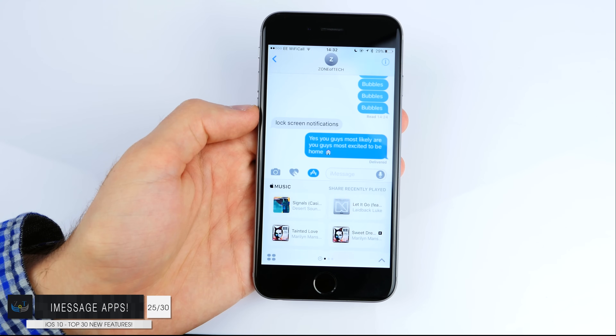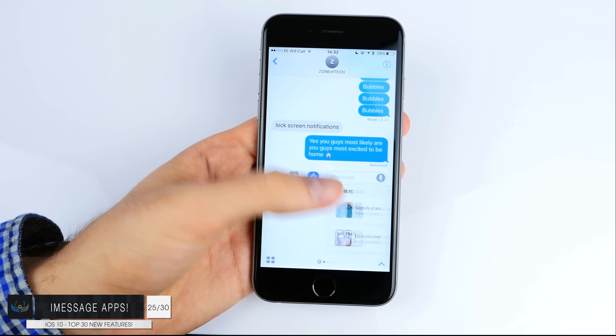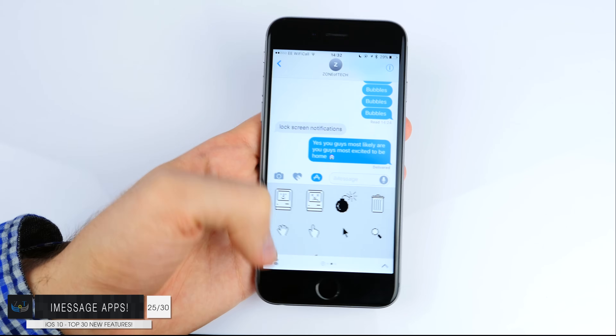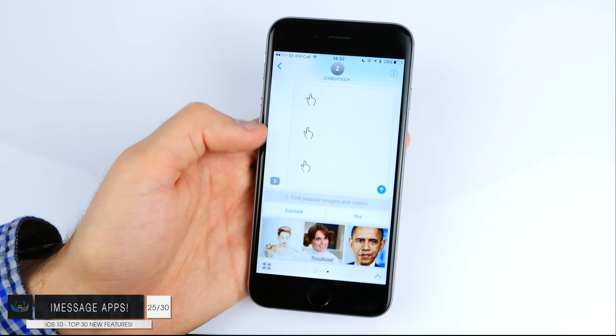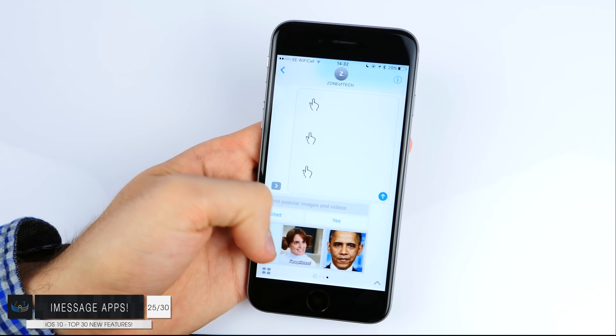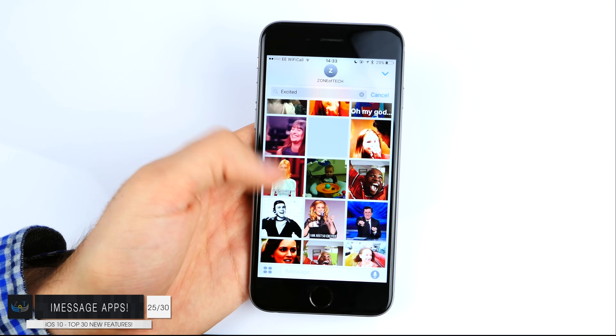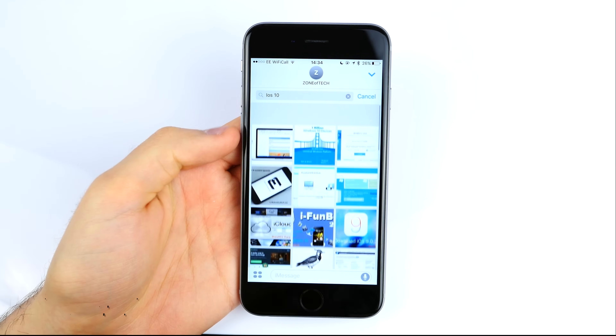Number twenty-five: we have iMessage apps. Same as with Siri, iMessage is also open to developers, which means developers can integrate third-party apps inside iMessage. You can have apps like PayPal to send money, Apple Music to send a specific song, or different emojis, emoticons and GIFs. The possibilities are now endless.